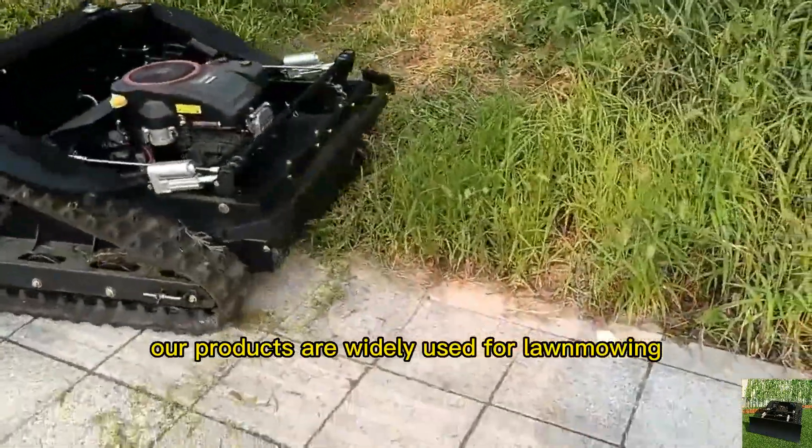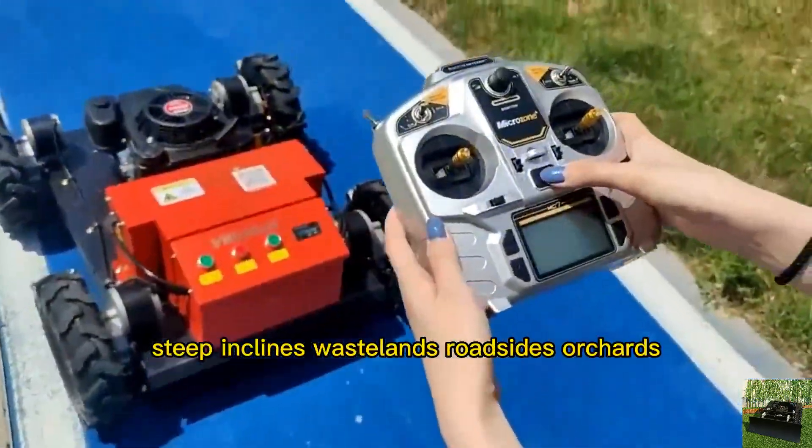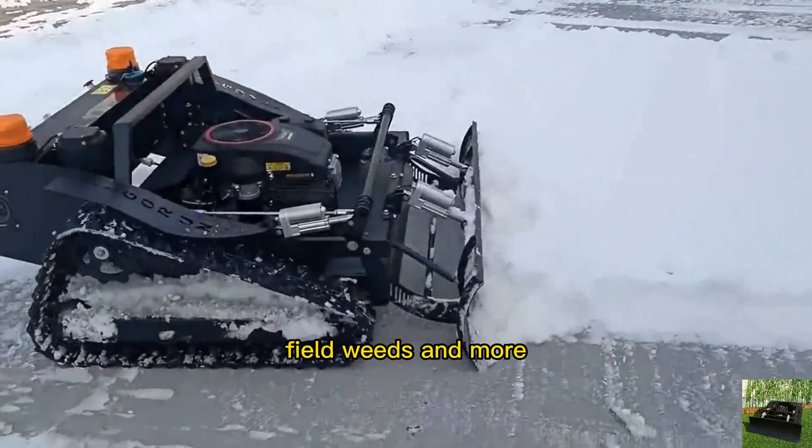Our products are widely used for lawn mowing, weed cutting, and bush trimming, and are suitable for slopes, steep inclines, wastelands, roadsides, orchards, gardens, wildfire prevention, field weeds, and more.